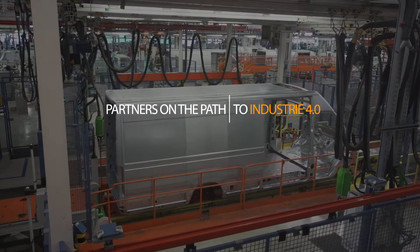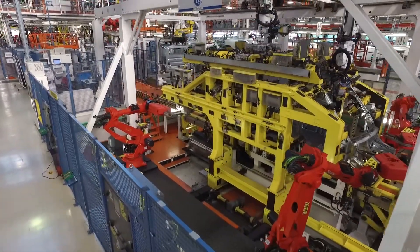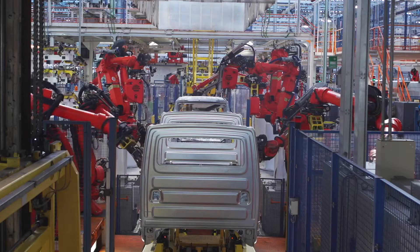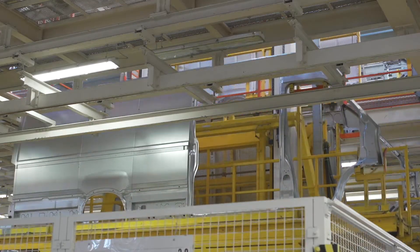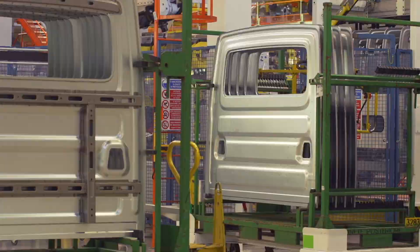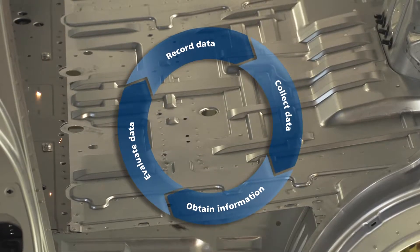Evolving from existing production lines to Industry 4.0 is a phased individual conversion process. IVECO and IFM have designed this process together and already implemented it in the main transporter production line. We are always looking for new technologies for continuous improvement to increase efficiency and productivity. We have decided to implement condition based maintenance on the most important line in the body in white shop, since all transporter types are produced there. IVECO is sure that IFM is the right partner for this 360 degree job.